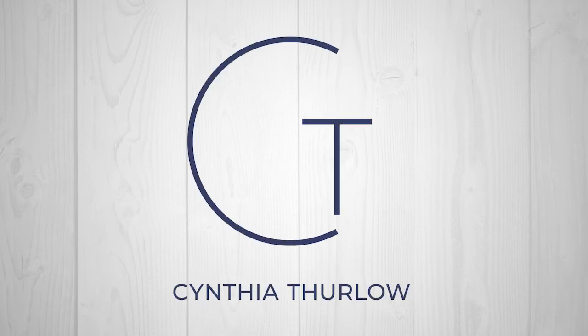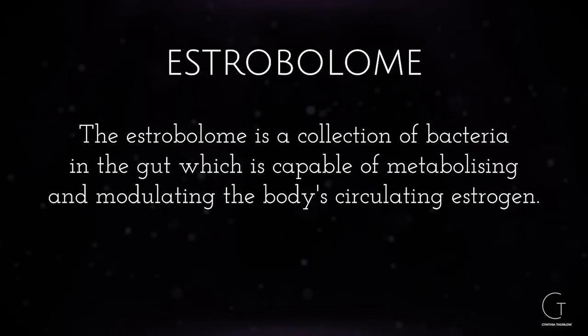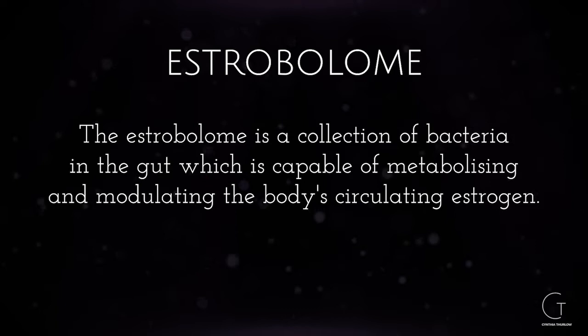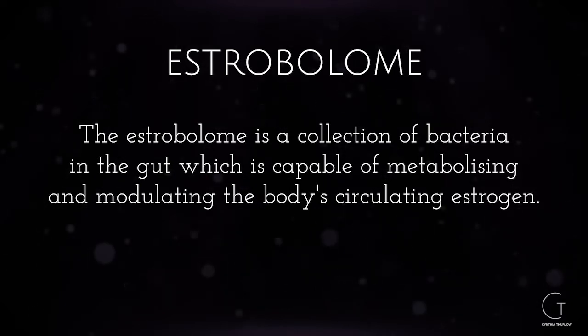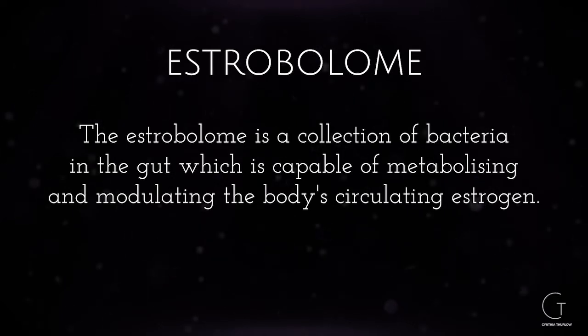The role of the estrobolome is important for gut, estrogen, and metabolism. What is it and why do you need to be concerned about it? It's comprised of all the microorganisms that play a critical role in our health. They contain little proteins that help communicate within cells, and they can actually influence your behavior and impact our susceptibility to autoimmune and neuroendocrine disorders.